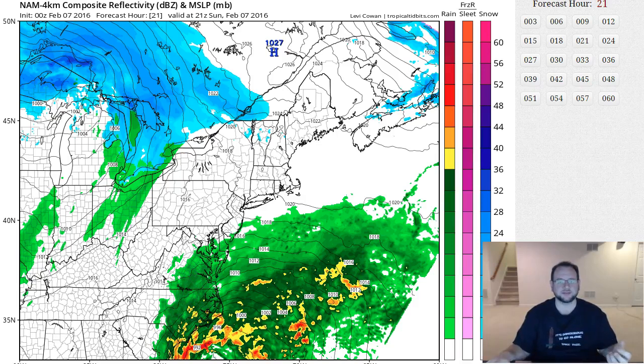Hey everybody, Saturday night, it's about 10 p.m. Took a little longer than I thought to go through all the data, and I'm a little under the weather. I'm fighting a pretty bad cold here, so bear with me.